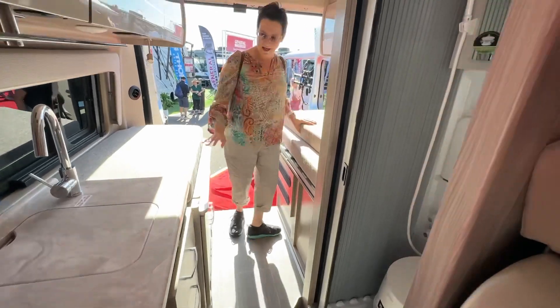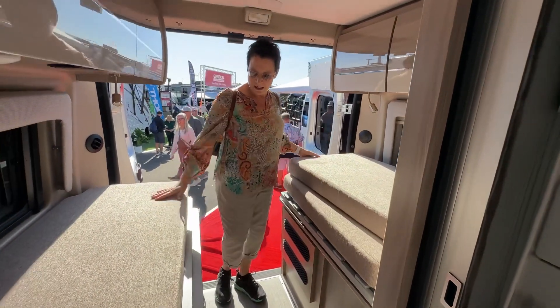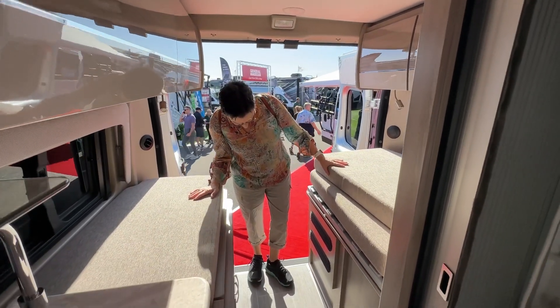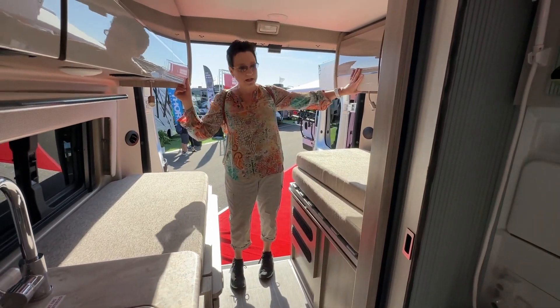This is a high bed — you sleep this way. I'm going to guess it's a twin; it's a little small. You'd need to move these together. More cabinet space.